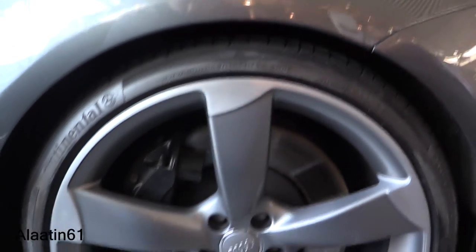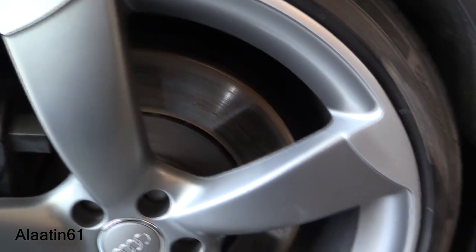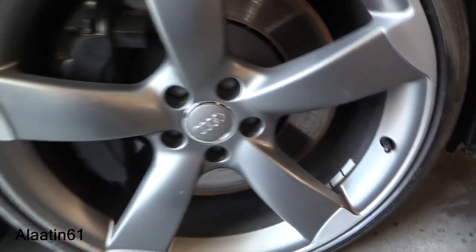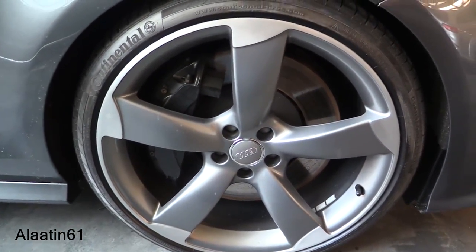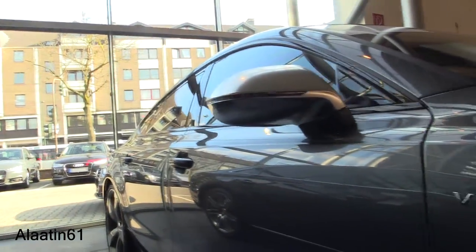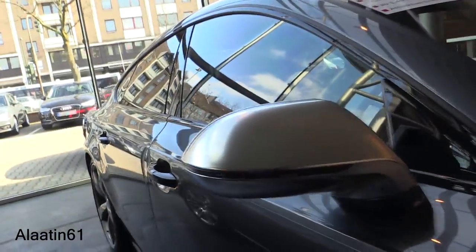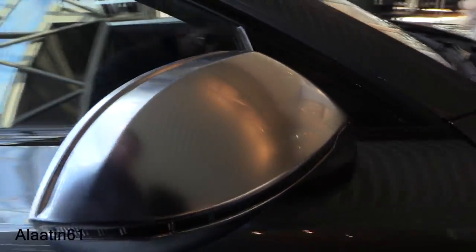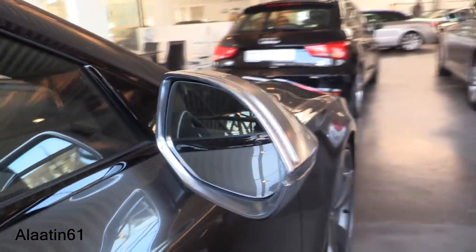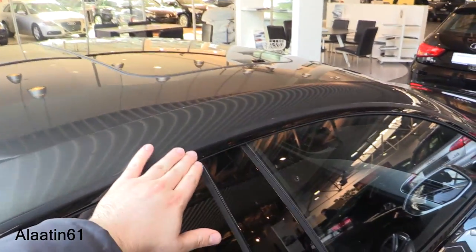It looks very sharp — it's a four-door coupe. The first one came out in 2010. The headlights look very sharp. It comes with 20-inch rotor rims, which you can also buy in a black painted color. S7 side skirt and V8 turbo engine. Matte silver mirror caps with LED turn signals and blind spot assist. It has a sunroof at the top, also finished in black.